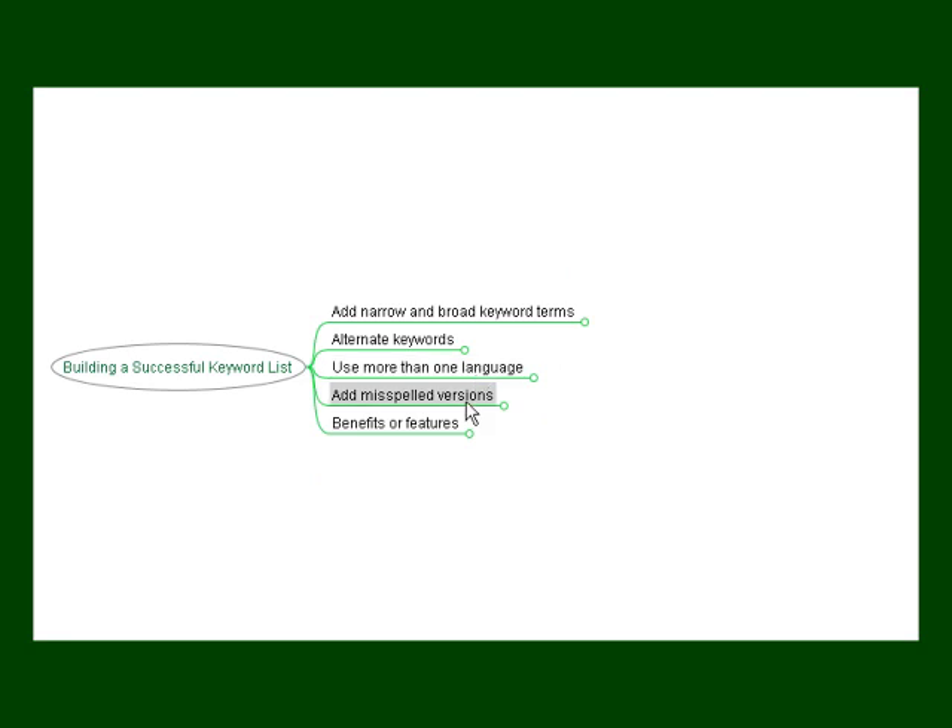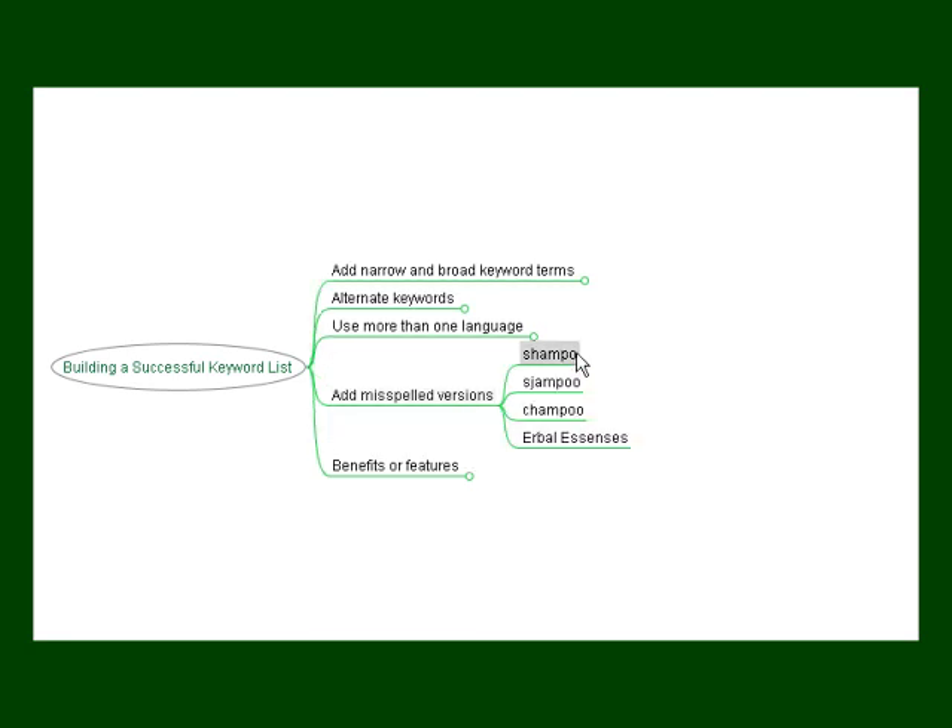Another way is to have misspelled versions of the keywords in your search. Many people on the internet may not know how to spell a certain brand name, or are simply too busy and they miss a letter. Either way, you'll be able to show up on the search engines if you include misspelled variations of your keywords. For example, they've left off the last letter, or sometimes people will hit the key that's to the right or left of the key they intend to hit. On a keyboard, the letter J comes to the right of the letter H, so somebody might hit a J instead of an H when typing in 'shampoo.' Or they might get the spelling wrong — they might think it's an S sound that starts with a CH.